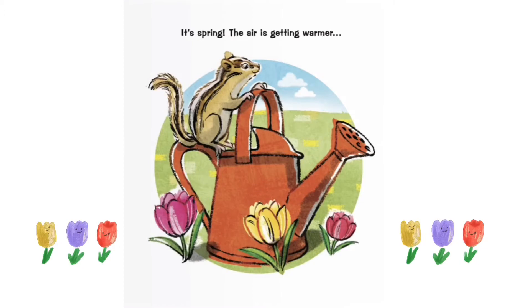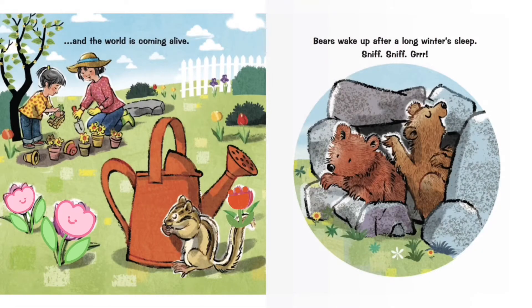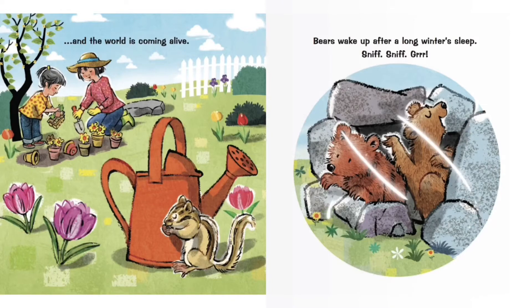It's spring. The air is getting warmer and the world is coming alive. Bears wake up after a long winter's sleep. Sniff, sniff, grrr.